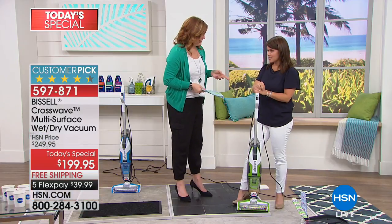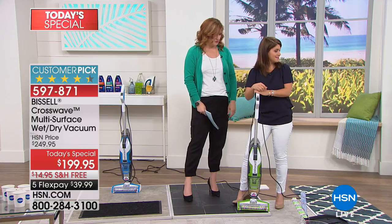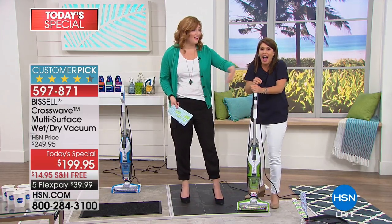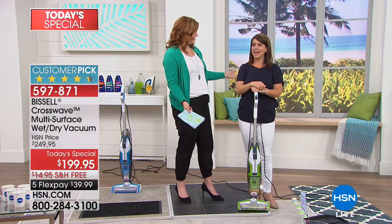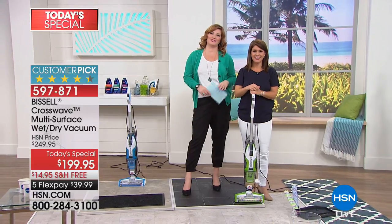If you'd like extra peace of mind, we do have our Protection Plus which is available — no hassles, 24/7 protection, and no deductibles. Jenny, you're back later in the day. I could go all hour on this, I love this product. Actually, you cleaned everything and you're not even hot, tired, or exhausted. Stay tuned, we've got more coming up in our Home Solutions.